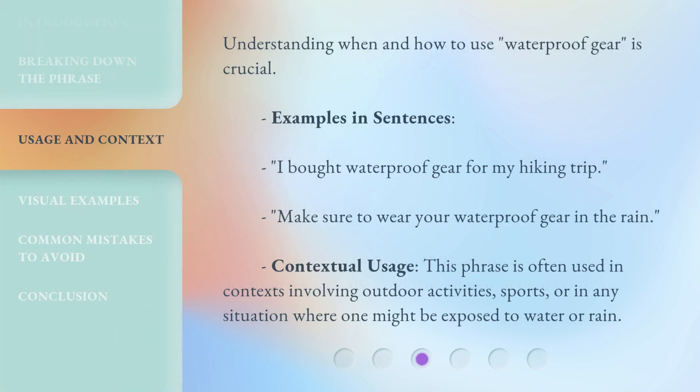Understanding when and how to use 'waterproof gear' is crucial. Examples in sentences: 'I bought waterproof gear for my hiking trip.' 'Make sure to wear your waterproof gear in the rain.' This phrase is often used in contexts involving outdoor activities, sports, or in any situation where one might be exposed to water or rain.